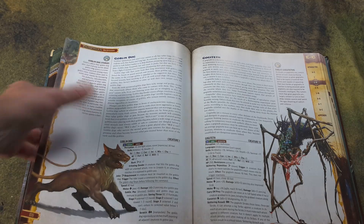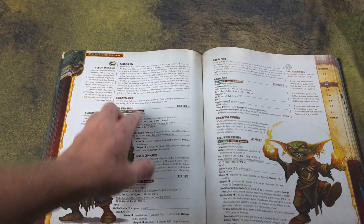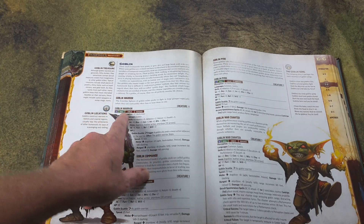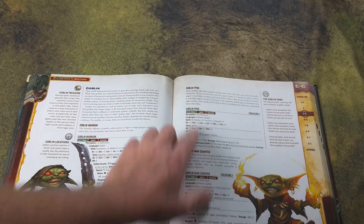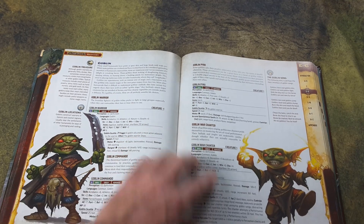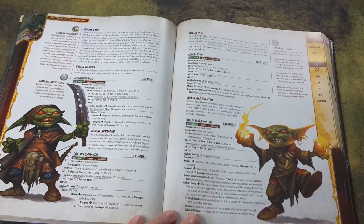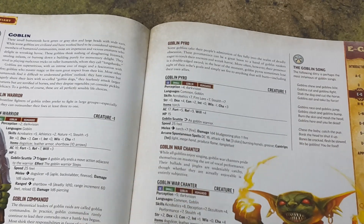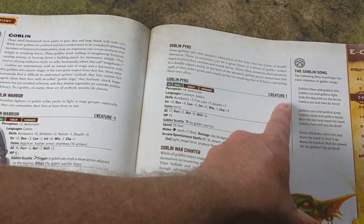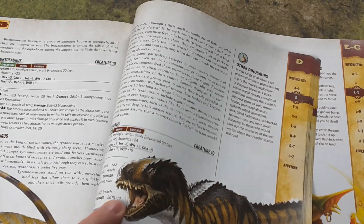With goblins we've got two pages of content, and the goblin dog occupies a third page. You have a basic description of goblins, then it goes into the various subtypes: goblin warriors, goblin commandos, a goblin pyro, and a goblin war chanter — probably your spellcaster. Looking at the stat blocks right now, it's not an overwhelming amount of information, which is good because when you're playing on the fly you want to find stuff quickly. It's a level one creature, and they all say 'creature' in that field.